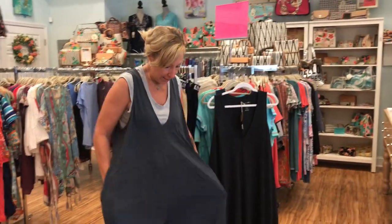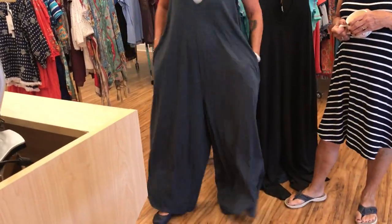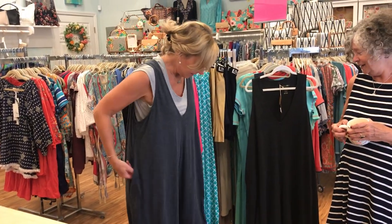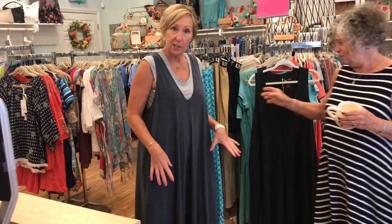I am totally in love with Natural Life's new romper that came. They are all one size. You just pull it right on and it's got ginormous pockets and you cut it to length. It's so roomy.